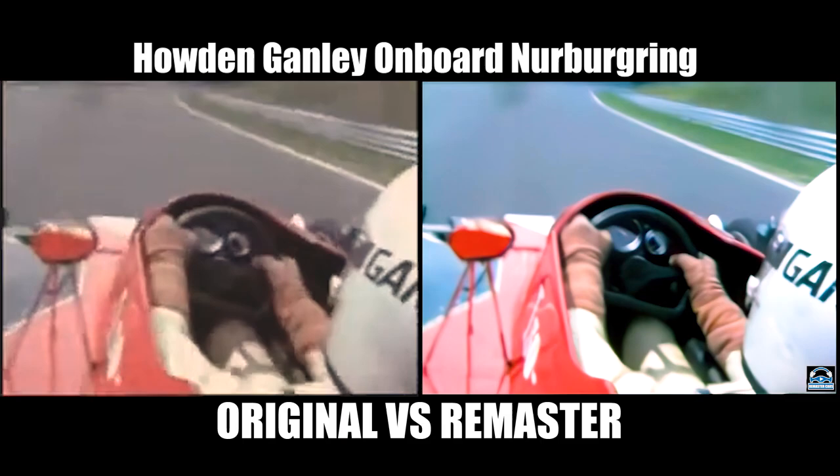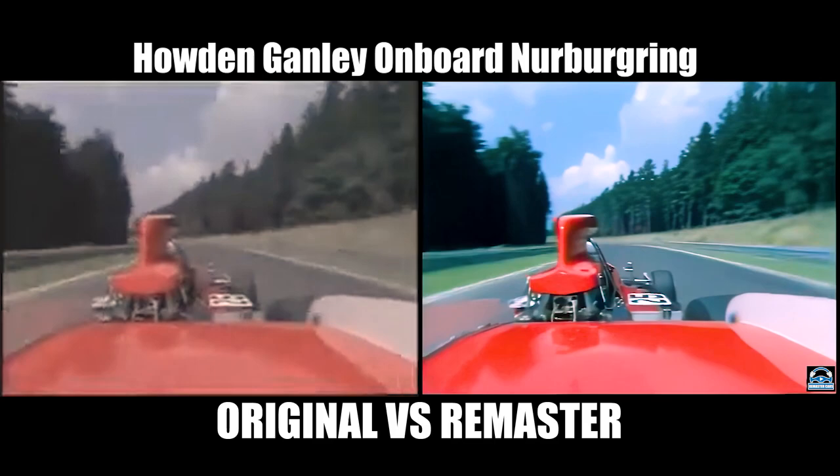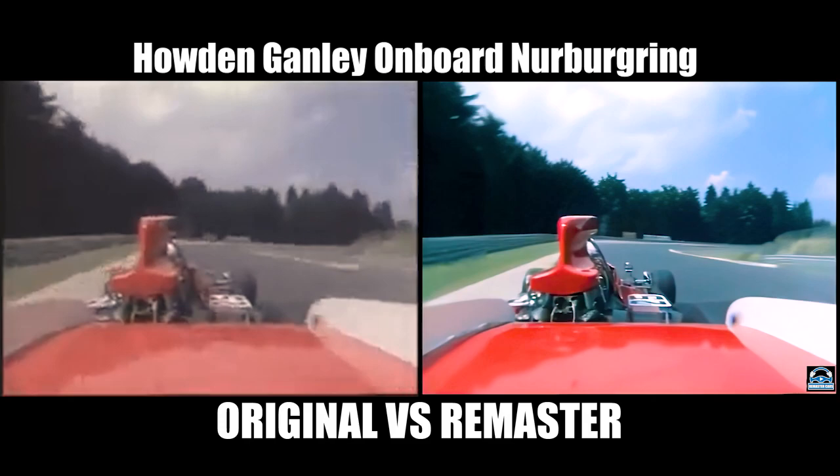We're going down this wooded section, this funnel almost in the forest, and you're going around in fourth gear. Very, very quick indeed. This is an area where you can lose a lot of time. You can, of course, gain a lot because here you've got to be very clean.